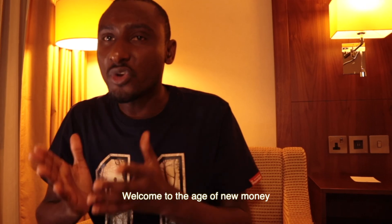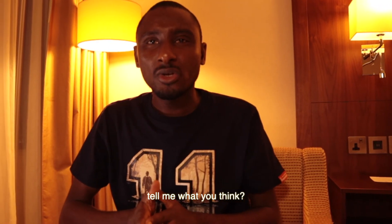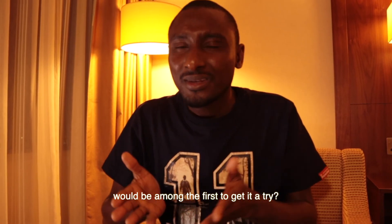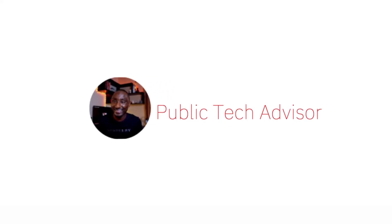Welcome to the edge of new money. Tell me what you think — would you trust the eNaira? Would you be among the first to give it a try? Drop your thoughts down in the comments. This is your public tech advisor. Thank you for watching. Until the next one. Cheers.